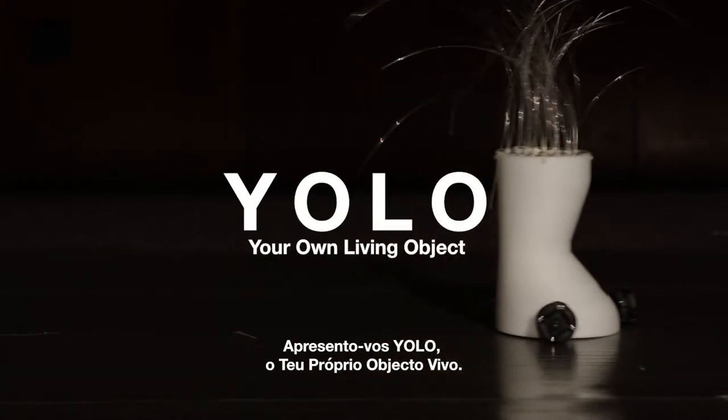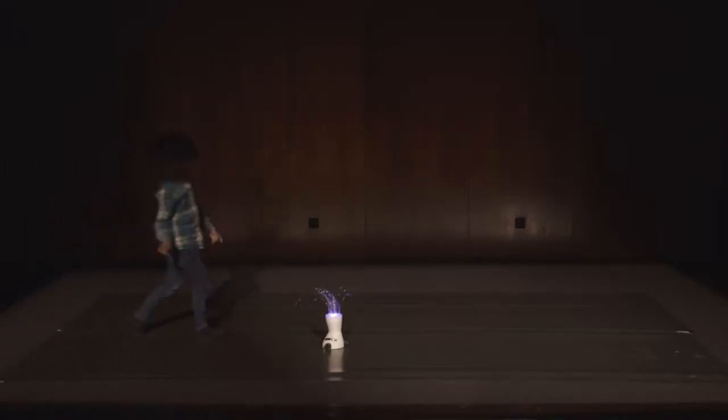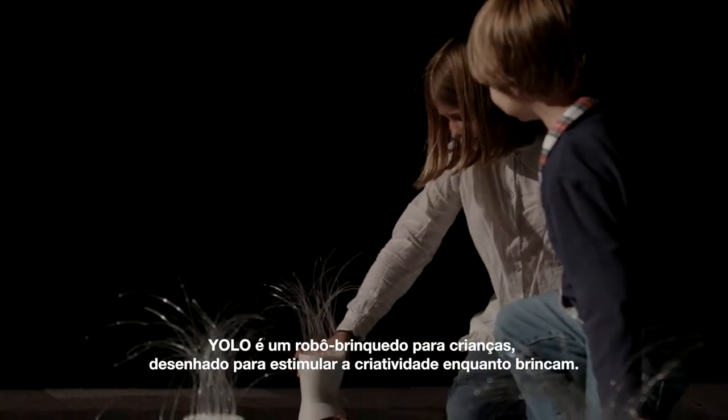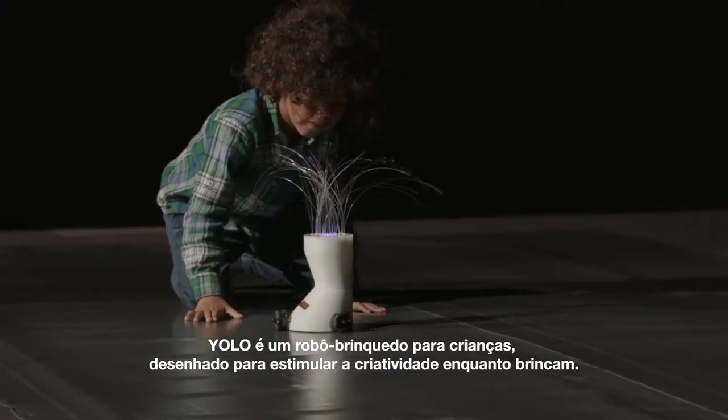Introducing YOLO — your own living object. YOLO is a robotic toy for children that was designed to stimulate their creativity during play.